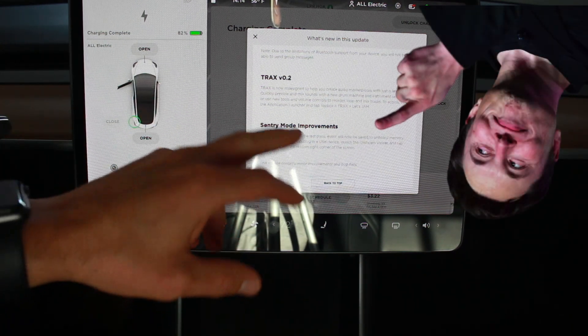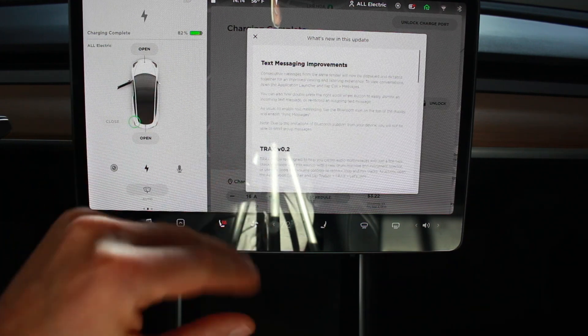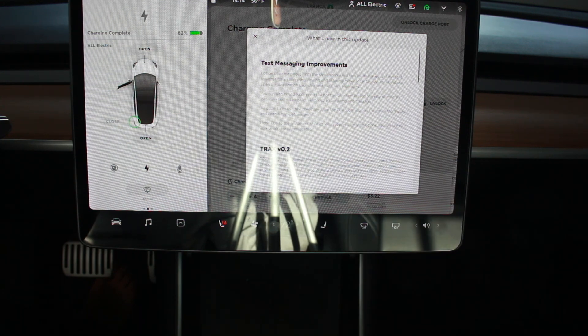Trax I don't really use — I'm not that into it, so I can't tell you a lot about that. The text messaging improvements, I would say, are set up just like iMessage, which is a huge improvement. It still will not do group text messaging, so I hope that does come in the future. I'm not sure if that's something Tesla has to develop or if it's a restriction from Apple.